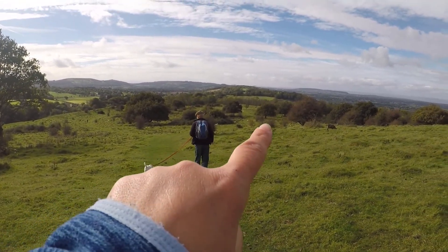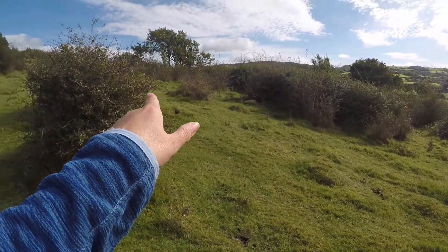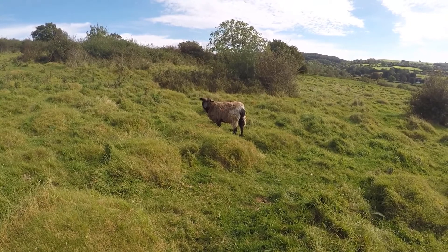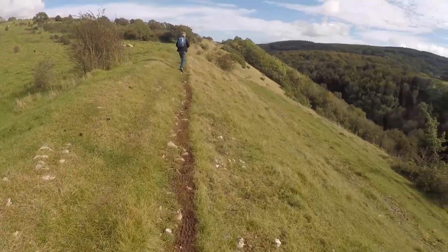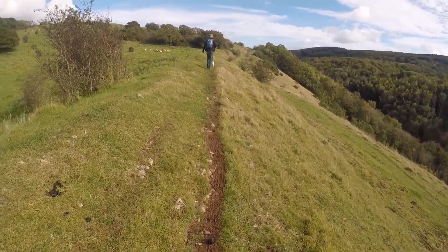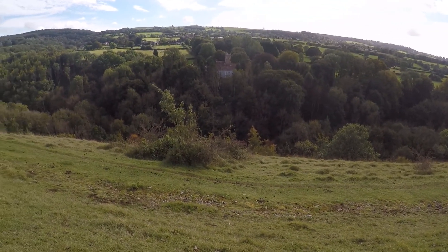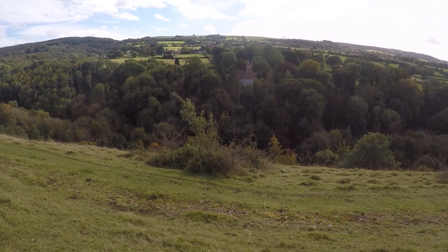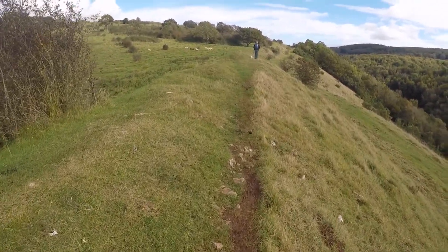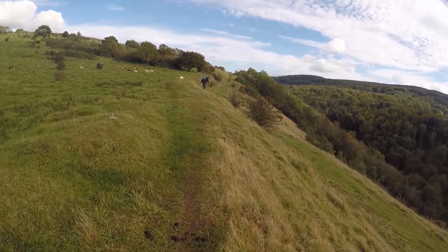We're going to head down here and walk along that edge, then back round. We're going to follow the edge back along — look at this! There's the church just there. There are meant to be some steps along here that go down into the wood, so I hope we can find them.